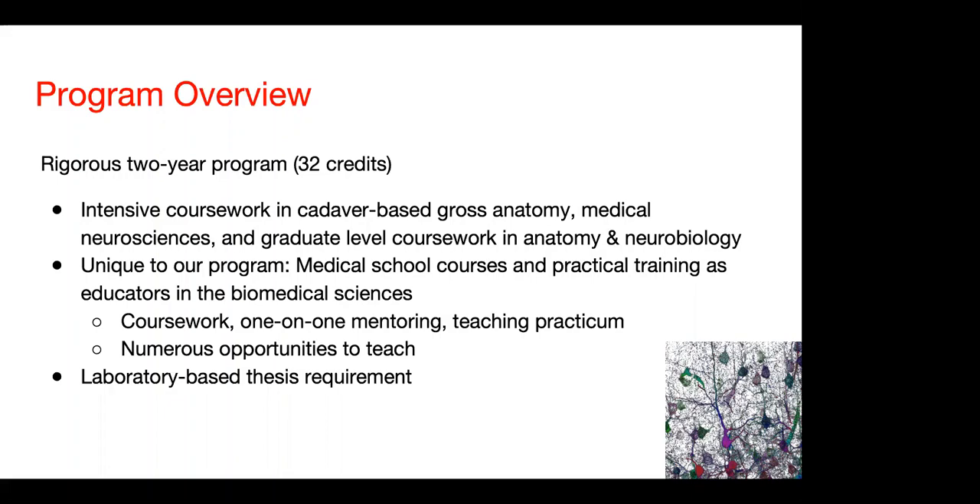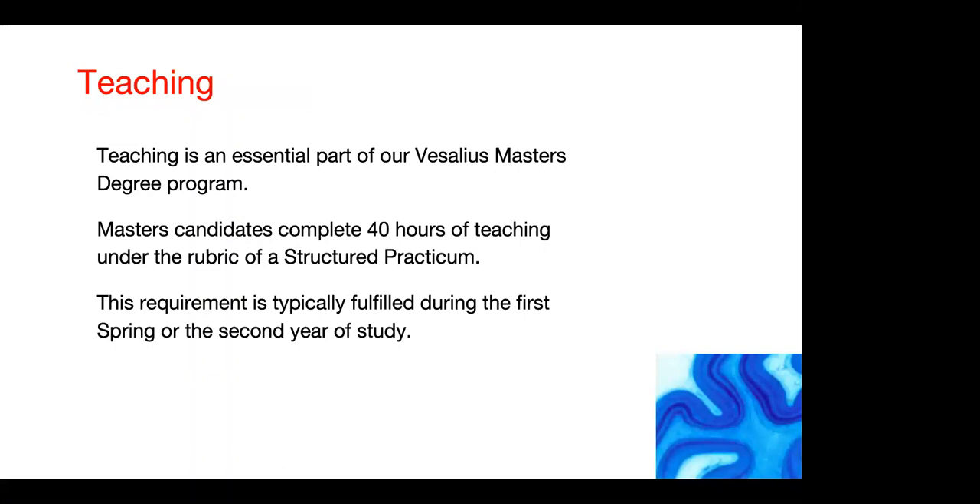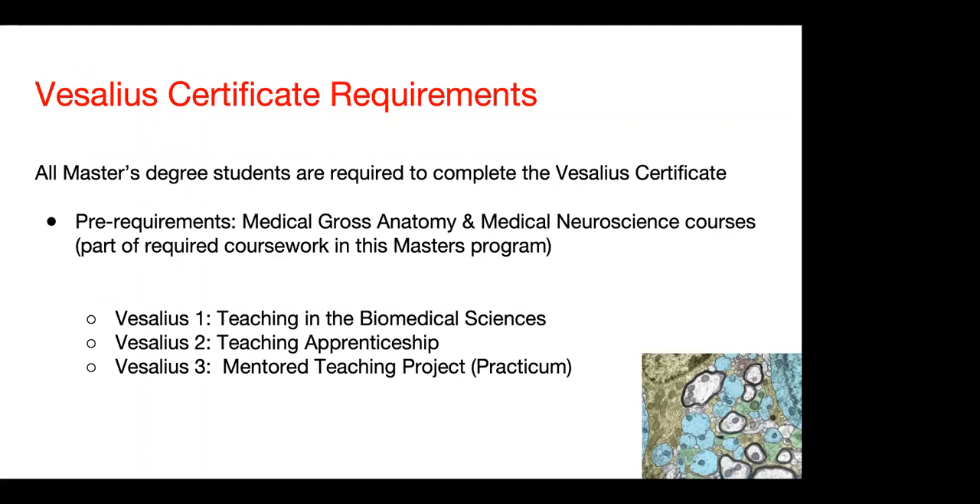Teaching is an essential part of our Vesalius master's program. Students have the opportunity — and are actually required — to complete 40 hours of teaching under the rubric of a structured practicum. This is usually done in the spring of the second year of study, teaching in medical school or graduate school courses. The requirements for the Vesalius certificate include having taken and done well in medical gross anatomy, medical neuroscience, and the teaching in biomedical sciences course with our award-winning faculty, followed by the 40-hour teaching apprenticeship.